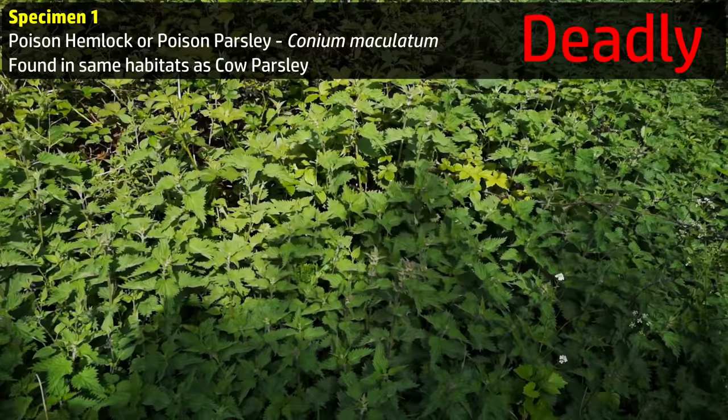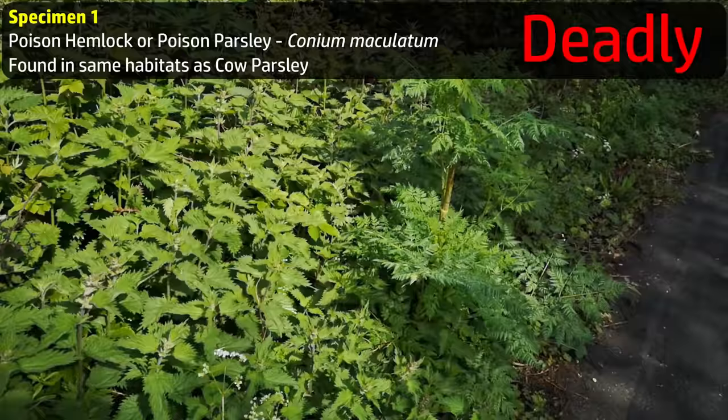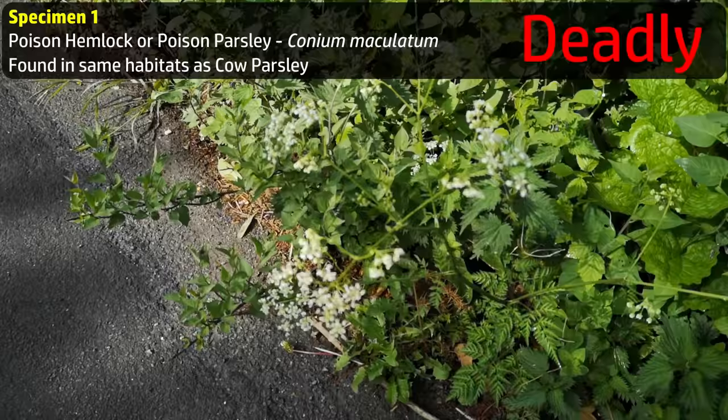This is what poison hemlock looks like when it's growing — here in a roadside hedgerow. And there's cow parsley growing right alongside poison hemlock. Chances of death by misadventurous foraging here are pretty high.